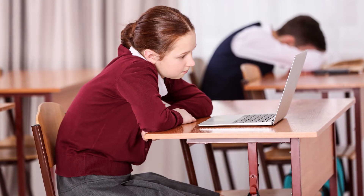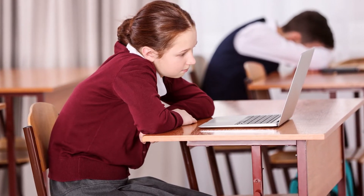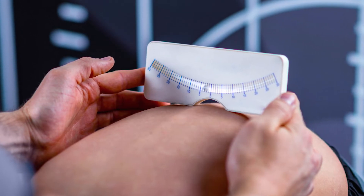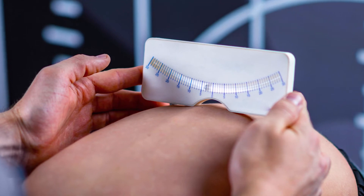A rib hump. Once rib humps get bigger, you can actually see the rib hump with them standing up. Otherwise, if you get them to bend down and touch their toes, you can see that rib hump coming up on one side.